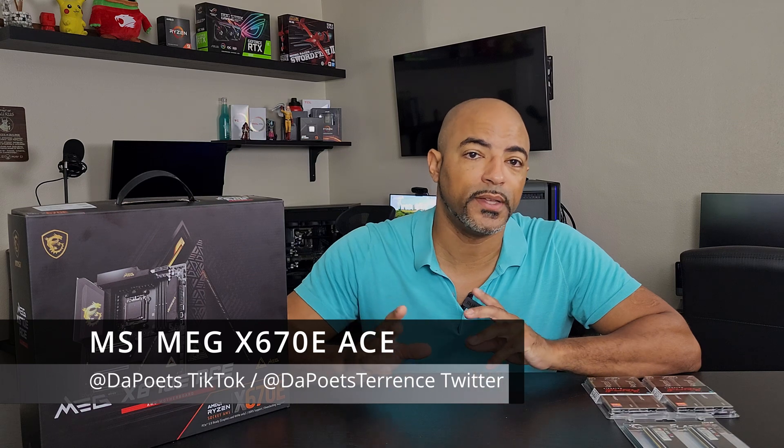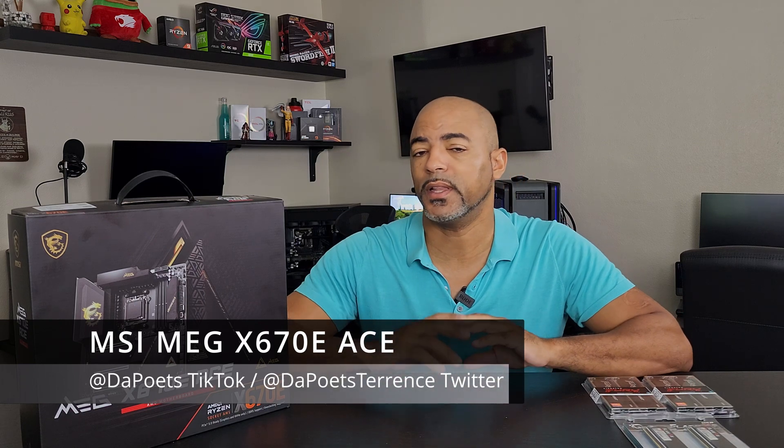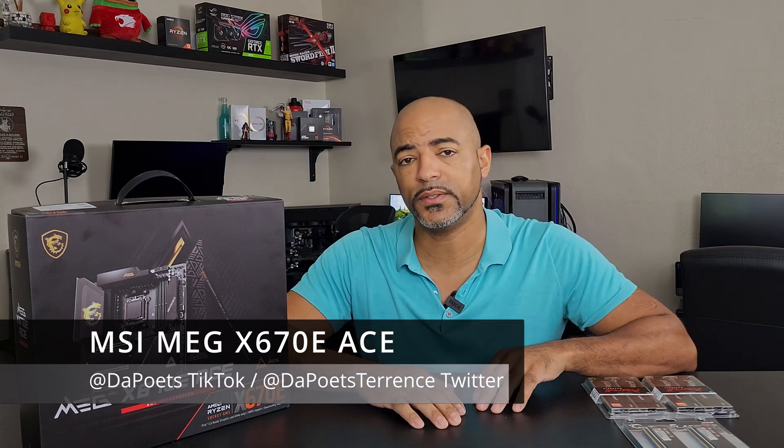We've got a beast of a motherboard right here — so that's what this is about. What's up everybody? The Poet's here. Hope you're doing well and staying safe. We have a lot of interesting things happening in the PC world. We have the new AM5 platform by AMD, and it's pretty serious and kind of runs a bit hot.